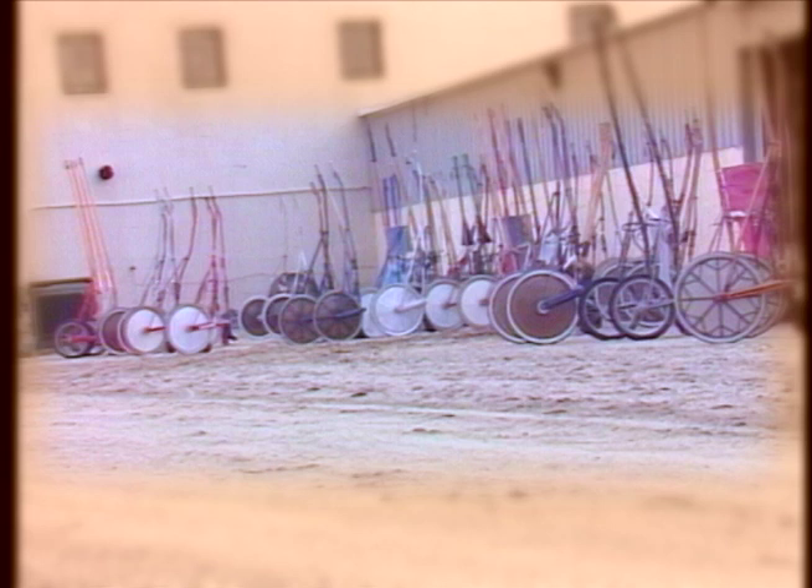You can believe that the evolution of the bike hasn't stopped here. There are always new ideas being marketed to give drivers that extra edge on the racetrack. But most horsemen will tell you that it's what you put between the shafts that's the most important ingredient in getting to the winner's circle.